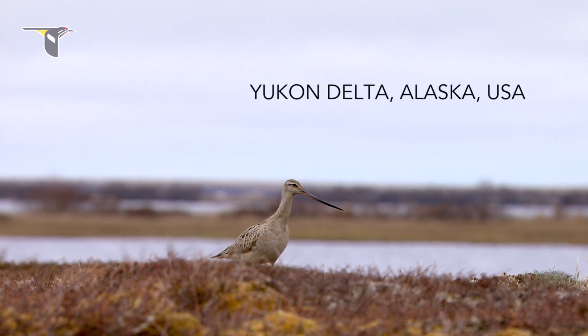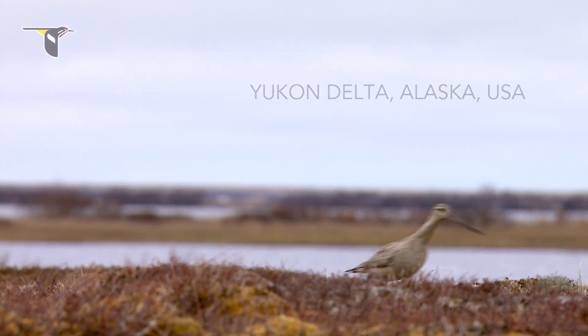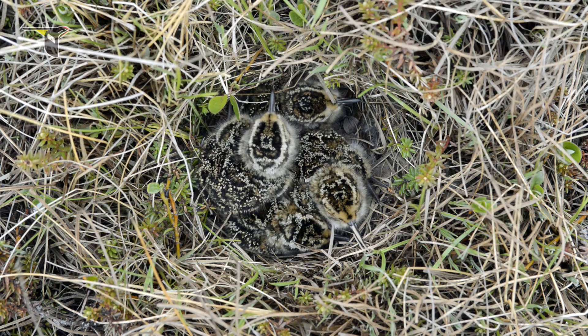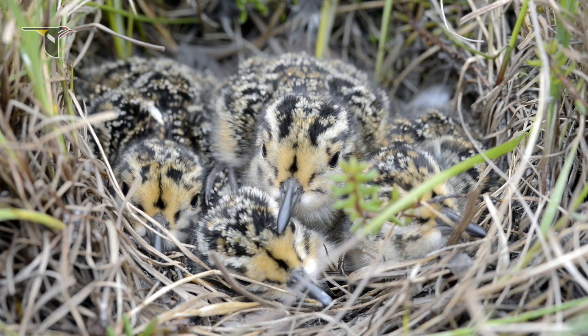One of the most interesting parts of their life cycle is spent in the far north, in the Arctic and sub-Arctic on the breeding grounds, where they become these very independent territorial birds and they pair up very quickly to take advantage of the brief Arctic summer to raise the next generation.